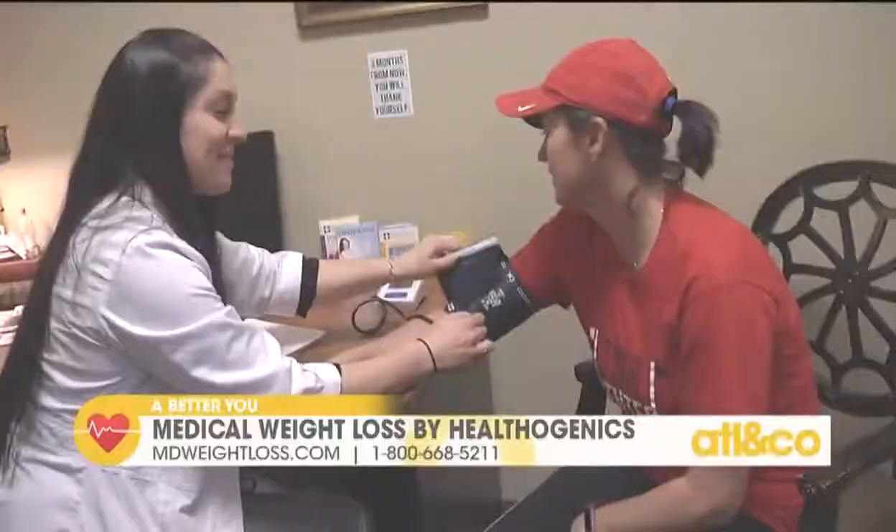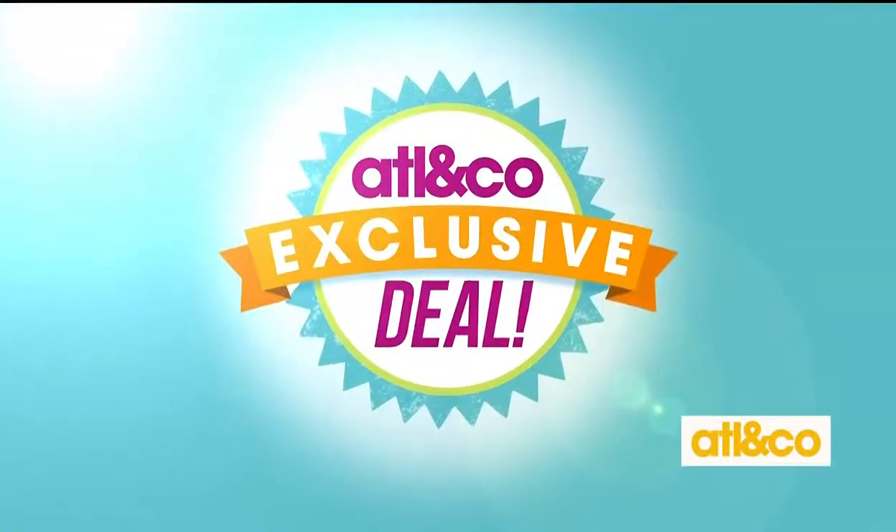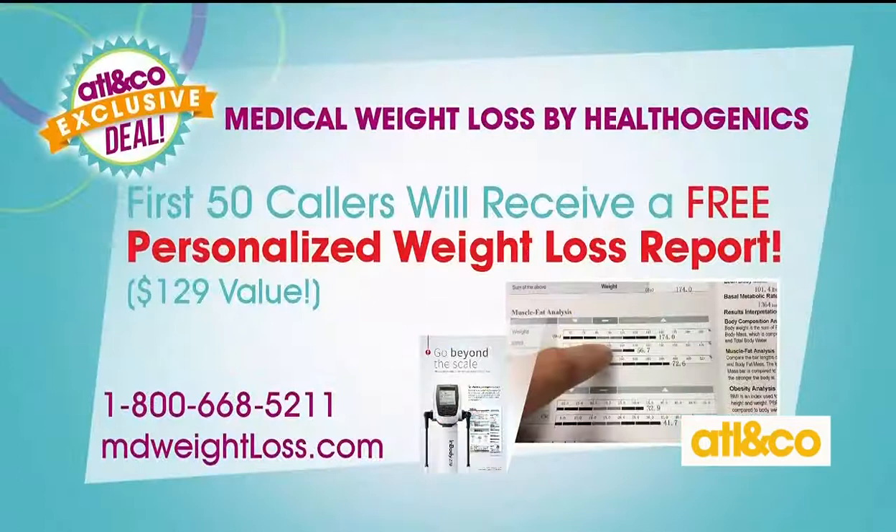We would love, if you're looking to lose weight, for you to give us a call right now. We're offering the first 50 callers something brand new — a free personalized weight loss report. You're going to love this report. It's a $129 value you'll receive at your free consultation. Does that break down everything, like what's going on in our body — whether it's your fat, your cholesterol? Is it pretty detailed like that?